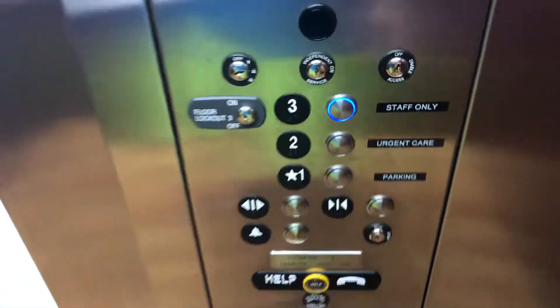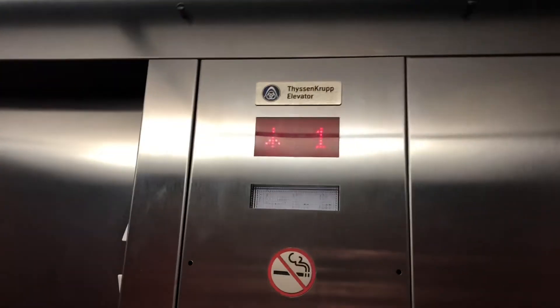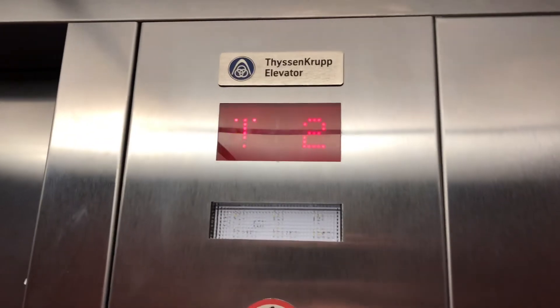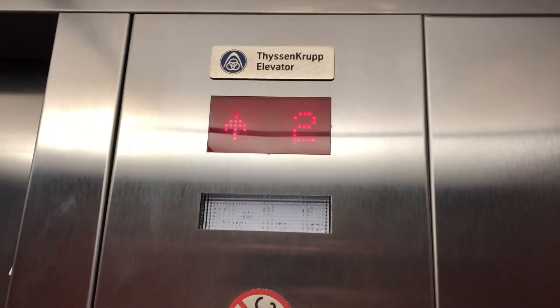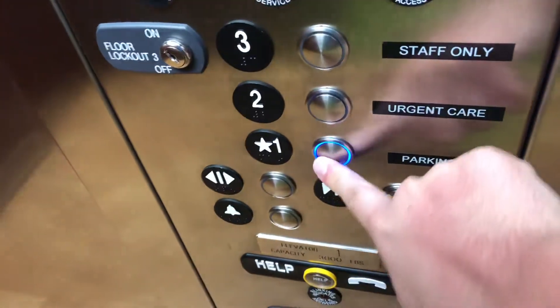Let's go up to three. Here we are at three, which is for staff only, so we're going to have to — there we go.